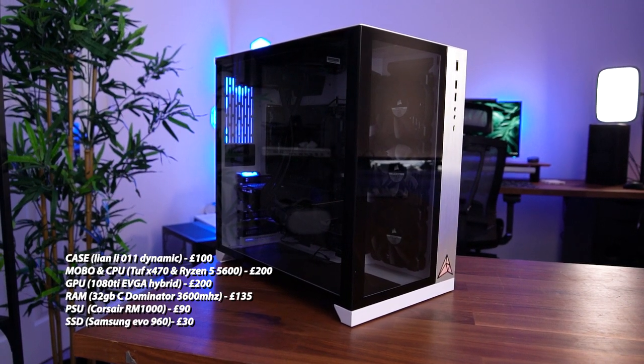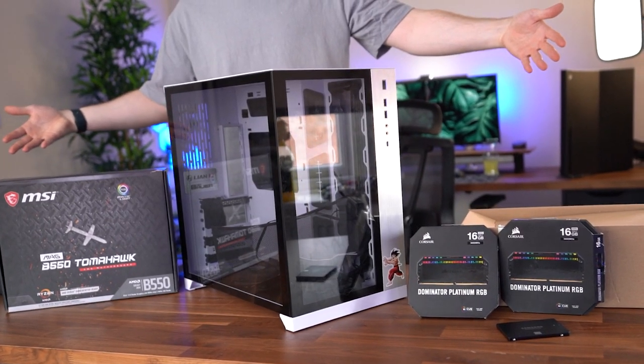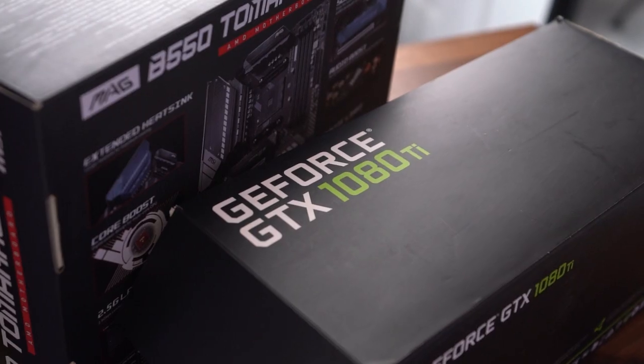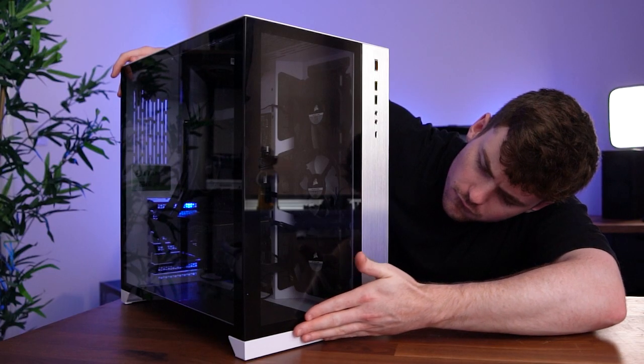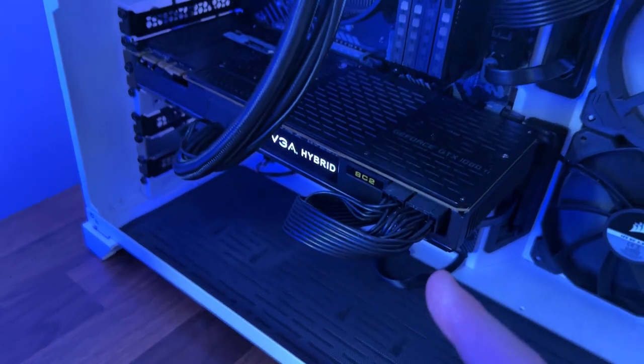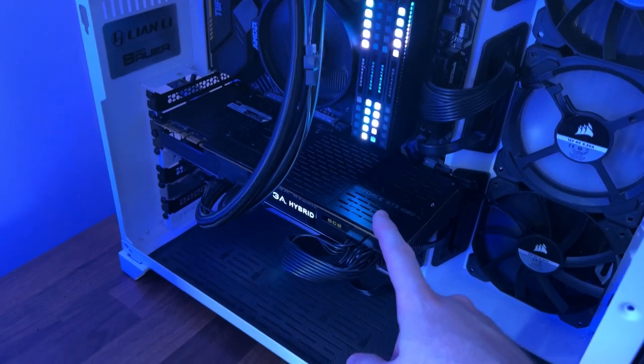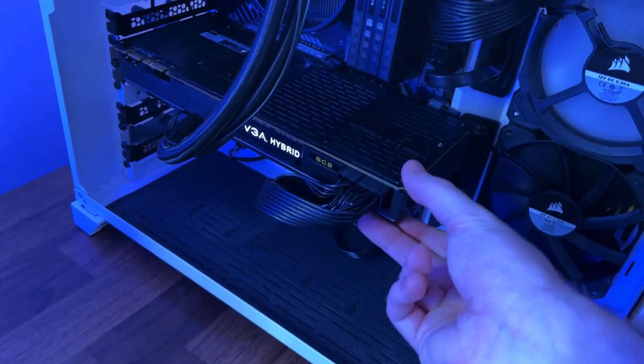In total it cost £755 for the spec you see on screen. Is it the most efficient build for the money? No. Would I go for all this hardware if I had a little more time? No. But I'm weirdly attached to it. And does it play Fortnite? Absolutely. Quick update: the GPU is a lot quieter now, but I believe that's because the pump has failed — temperatures quickly rise to 90 degrees. Yeah, no.